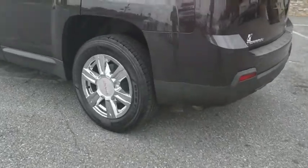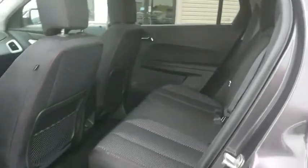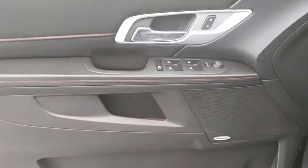Rear window defroster, trip computer, CD player, heated front driver and passenger seats, tachometer, Sirius satellite radio, remote keyless entry, panic alarm. This vehicle offers reliability and good looks at a great price. So come in and take a test drive today.